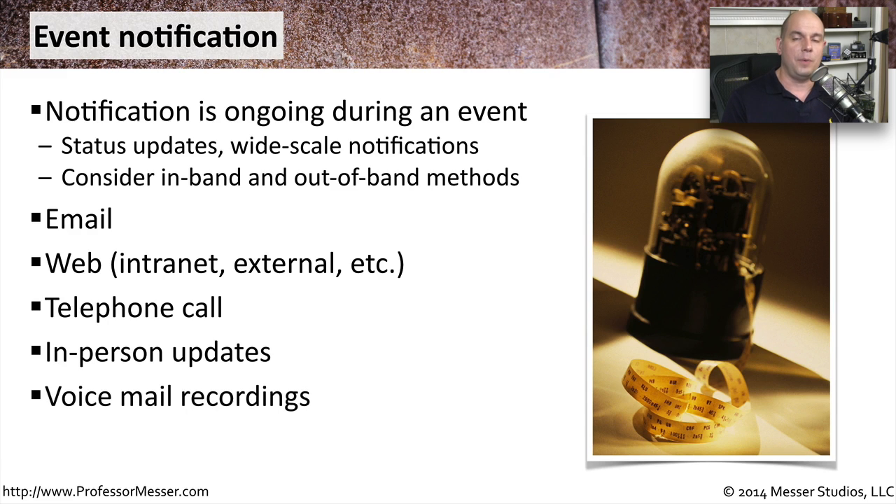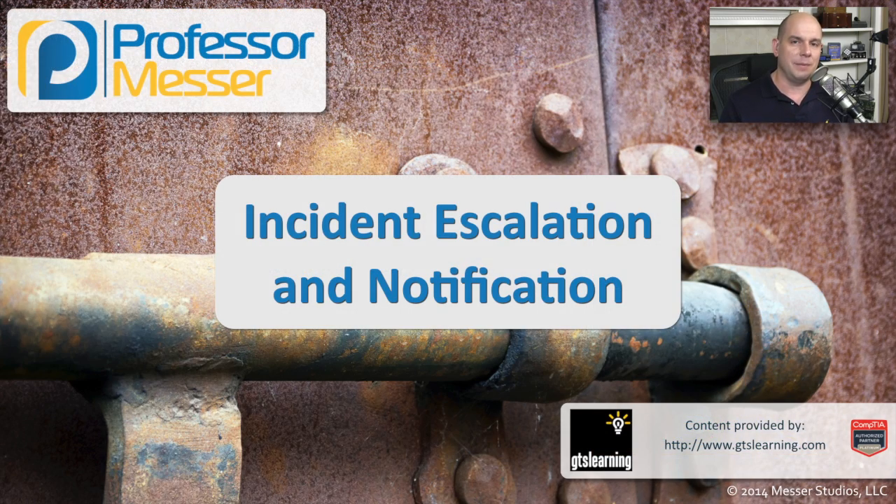Sometimes you may want to have this set up on an automated voicemail system, so that people can call a centralized phone number and get a status of where things are with the security incident. You may also get rid of technology completely and do everything by paper — have a centralized board where you can post notices and leave messages, avoiding any type of technology whatsoever. Information exchange is an incredibly important part of an incident response, so you want to be sure that you have all of these methods in place if you ever have to respond to a security incident.